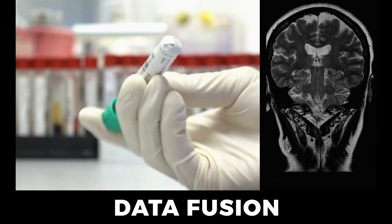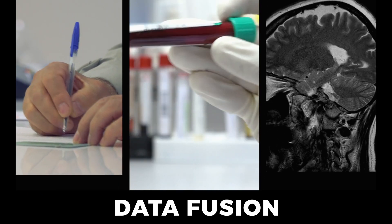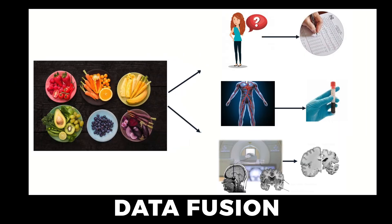In the study, we're actually looking at how nutrition, brain structure, and cognitive measures are correlated together. We combined nutrient biomarkers and gray matter brain volumes with cognitive function, and we use this data fusion technique to bring those three together into a common statistical framework.